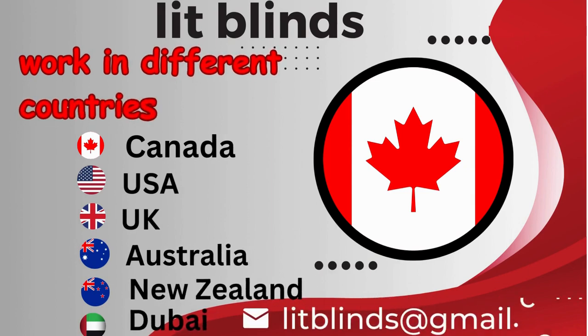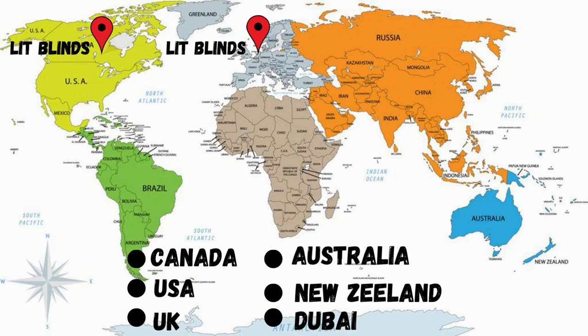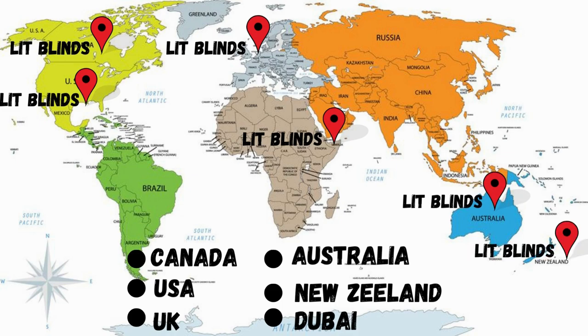Lit Blinds operates in Canada, USA, UK, Australia, New Zealand, and Dubai. Lit Blinds provides free shipping and 50% off in each country. Order quickly to save your amount.